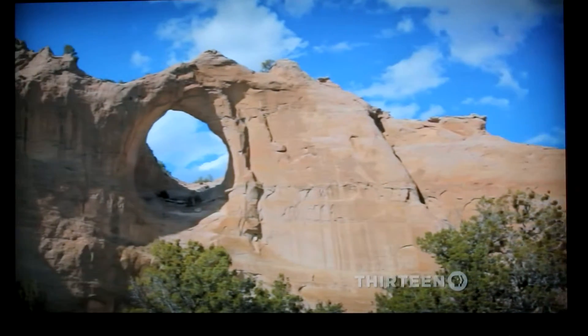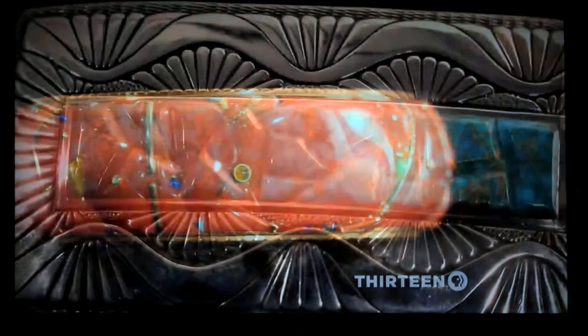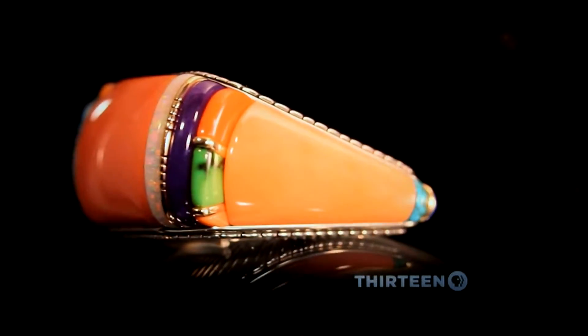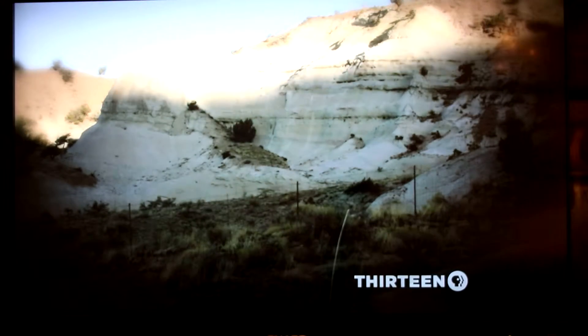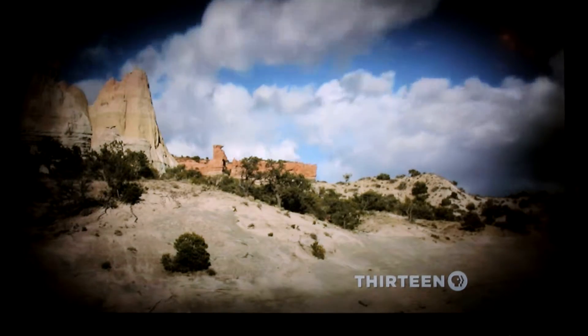Now, NYC Arts goes on a journey to Gallup, New Mexico to the Navajo Nation, home to the Yazzie family. Jewelry is a very significant part of Navajo culture. It's really a reflection and a relationship between the individual and the stone. It's a relationship with the land. It's a relationship with everything that's Navajo.